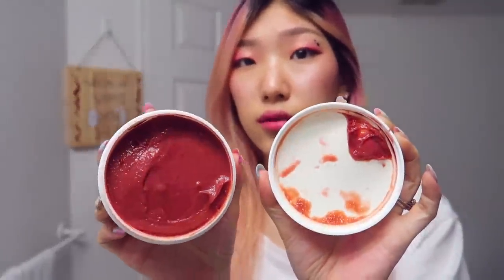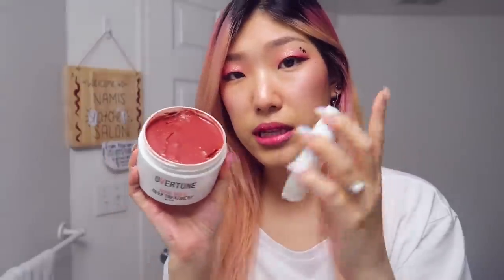It is the Rose Gold Deep Treatment — kind of like a deep conditioner that's colored rose gold with semi-permanent color pigments incorporated in the hair mask. Their product is not a chemical dye. It doesn't change or alter the construction of your hair; it literally just lays the color on top. I'm going to coat another layer of this richer rose gold on top of what I have in my hair right now.